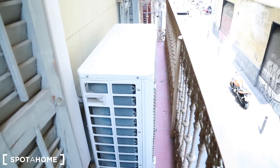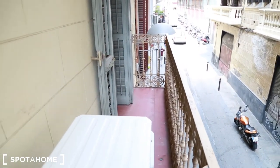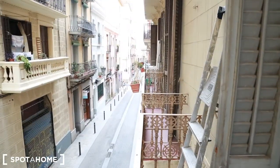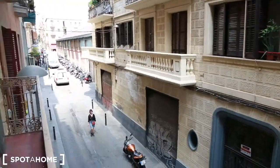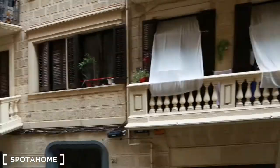It has a divider in the middle so you actually cannot walk through it, but it's okay. This is the bedroom balcony and this is the living room balcony. Gracia — so nice, so quiet. And you have the park just over there. Nice and amazing.